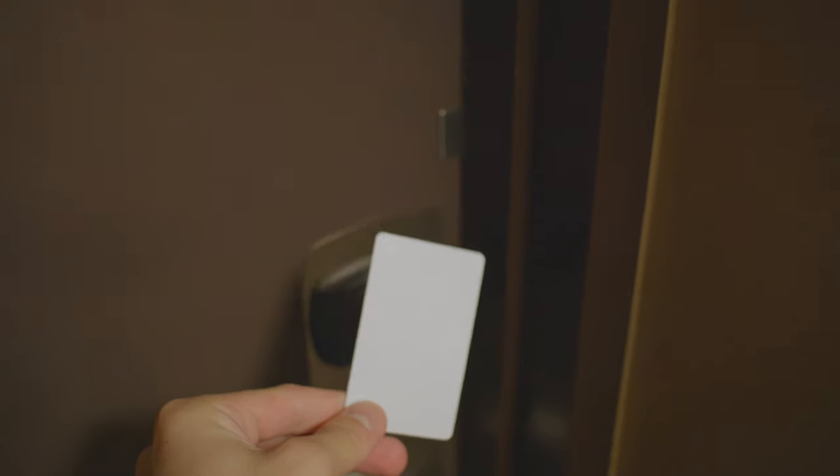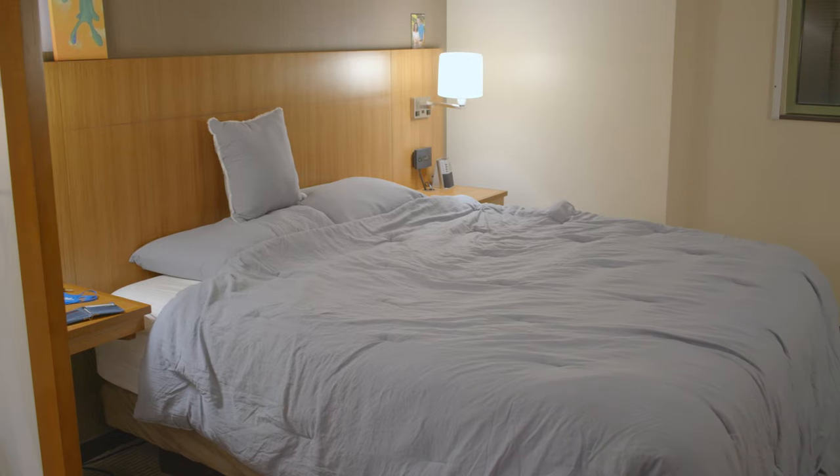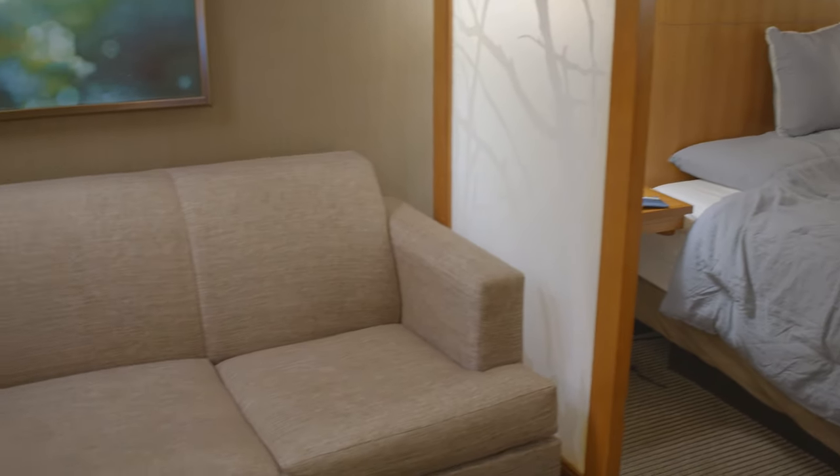This is my college dorm at Tulane. It's a single, but it has a king-size bed and a couch with another fold-out bed, so if somebody wanted to sleep over, they could.